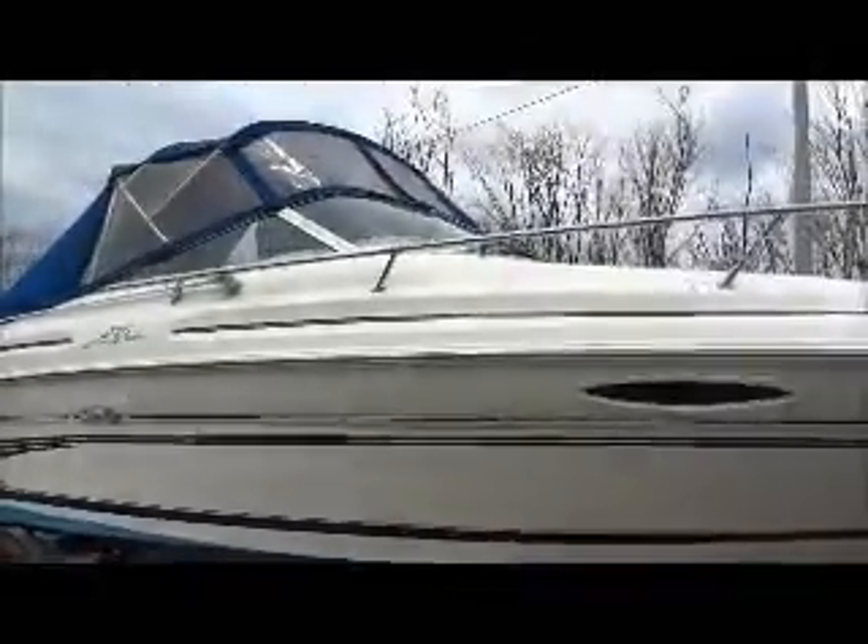Here's the 215 Express Cruiser. The boat's got a nice camper top on it and the hull is in nice shape. It does have some bottom paint on it, and it came out of Delaware.